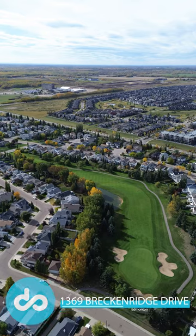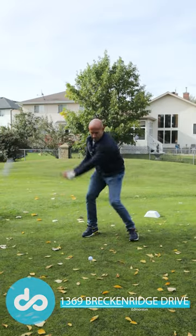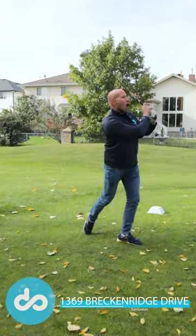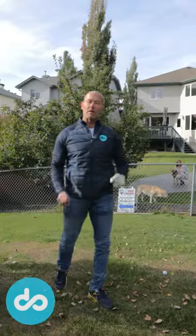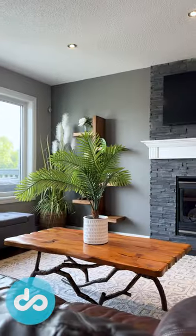Welcome to 1369 Breckenridge Drive. One of my favorite features about this home is that it backs onto the Lewis Estates Golf Course. Situated on the 16th hole of the Lewis Estates Golf Course, this beautifully kept, well-maintained, and updated home features three bedrooms, two bathrooms, and has a fully finished basement.